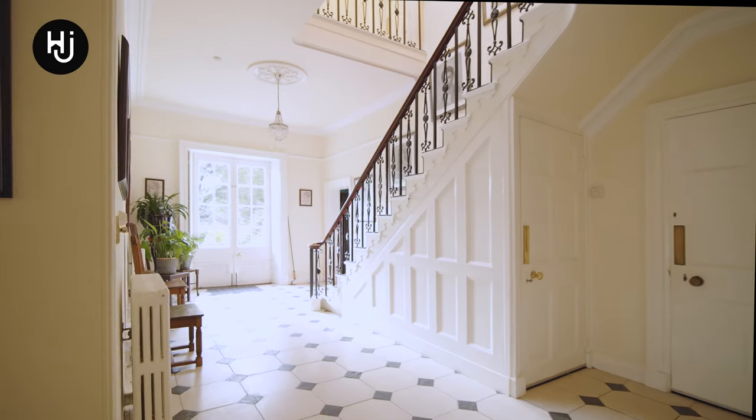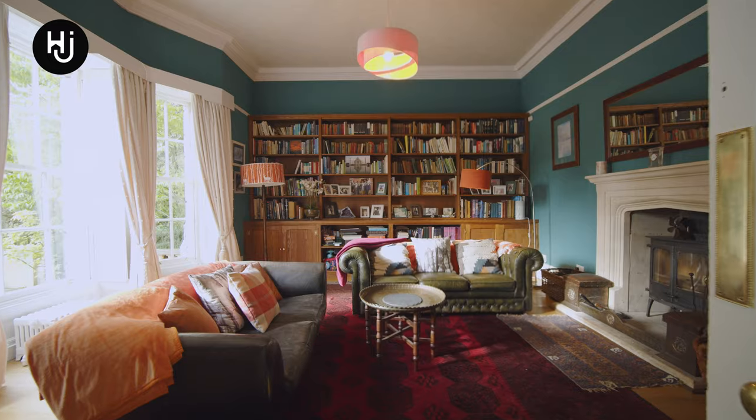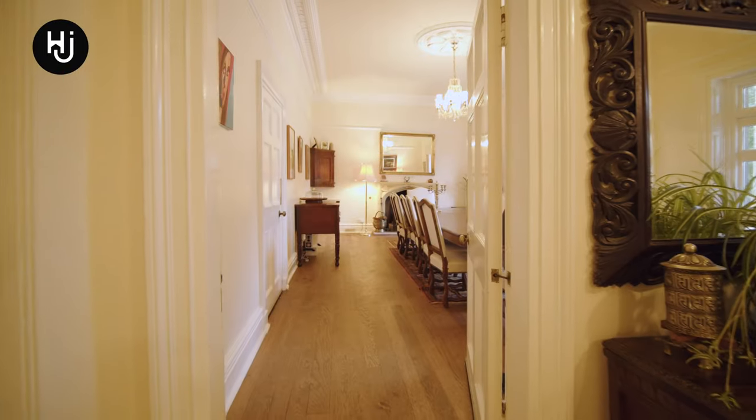The principal accommodation offers over 6,600 square foot across four floors, with the principal living rooms accessed by the Grand Reception Hall.